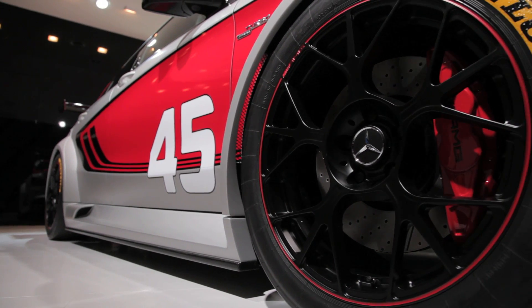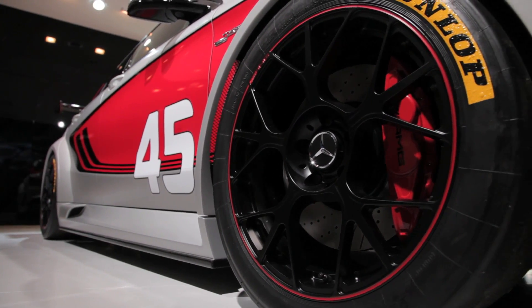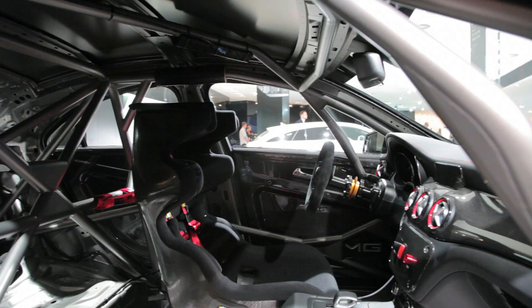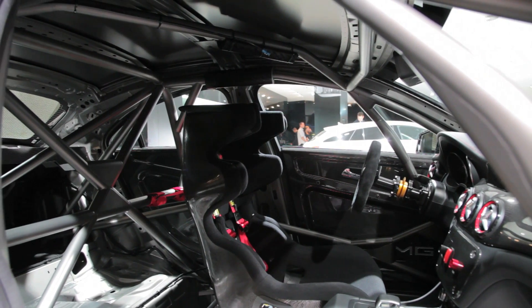So beyond that monster engine, there are of course other upgrades here as well. The car features lightweight wheels, an upgraded suspension setup, and of course better brakes. And for safety's sake, there's also a roll cage inside.